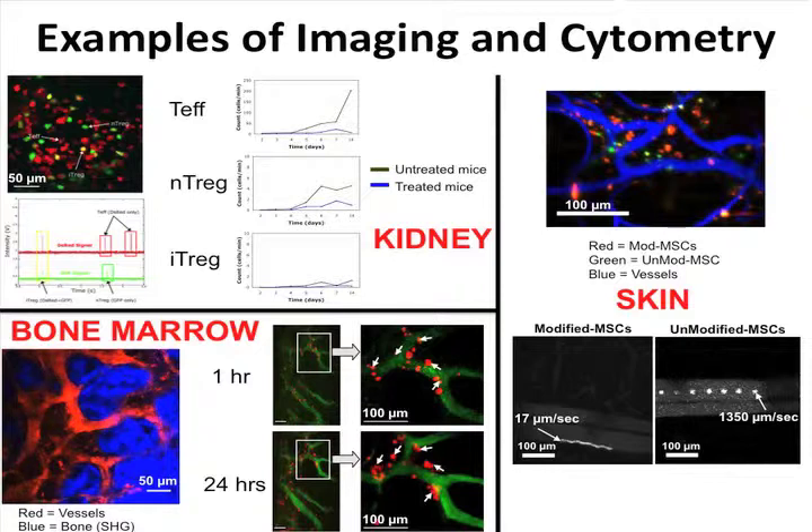In the bone marrow of mice, because the calvaria bone marrow is very thin, you can access it easily with light by cutting open the scalp and imaging through the bone. The blood vessels are shown in red and the blue is the bone using second harmonic generation. In this example we transplanted mesenchymal stem cells — at the early time point most of them are in the vessel, and 24 hours later most of them have extravasated.